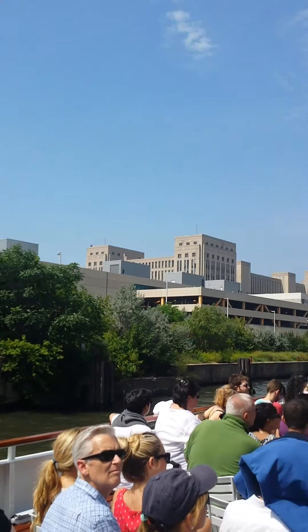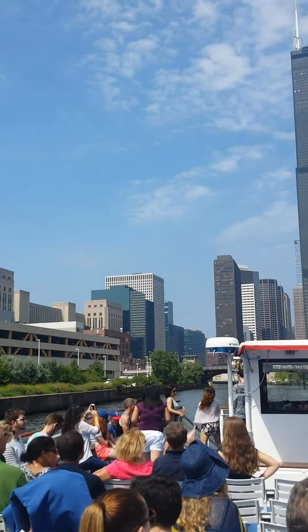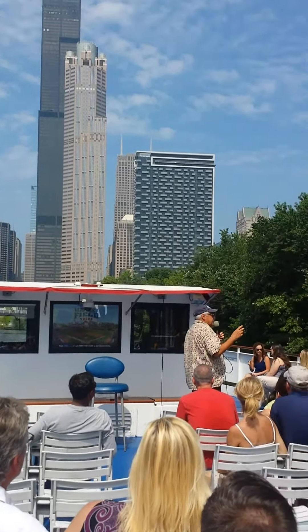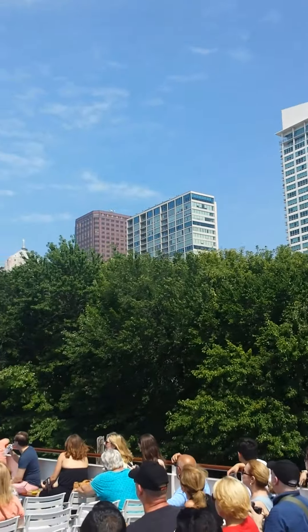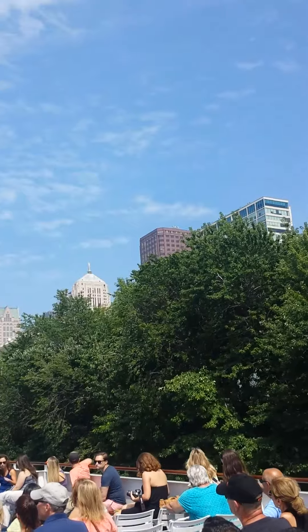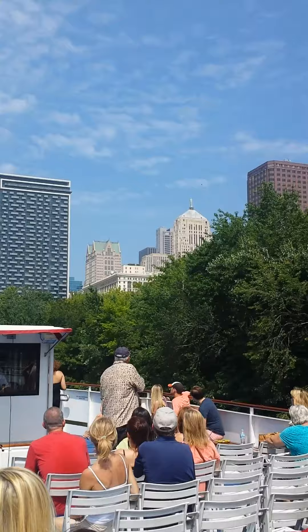That building is important to all of us, really. Because every day, in that building, the price of corn and wheat and soybeans and cattle and hogs and gold and silver and metals — you name it. Chicago Mercantile Exchange, the Chicago Board of Trade — the price is set on a daily basis.